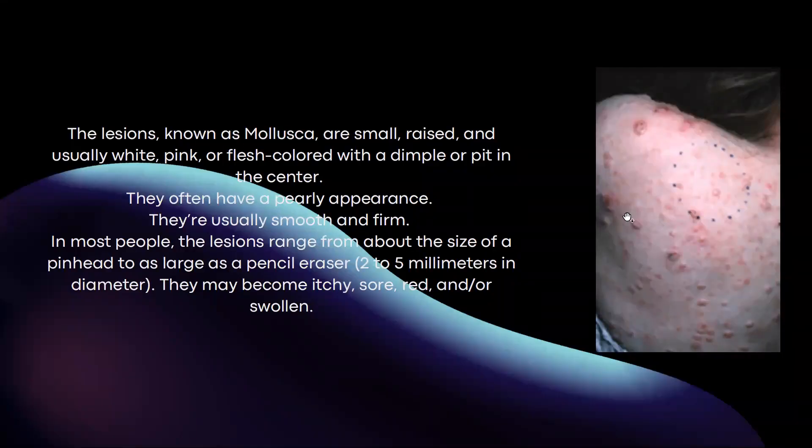The lesions, referred to as mollusca, are small, raised, and usually white, pink, or flesh-coloured with a dimple or pit in the centre. They often have a pearly, oily appearance and are usually smooth and firm. In most people, the lesions range from about the size of a pinhead to as large as a pencil eraser, that is 2 to 5 millimetres in diameter.